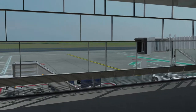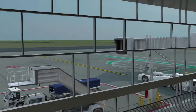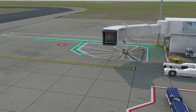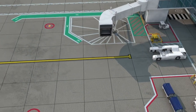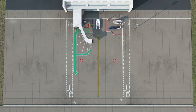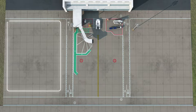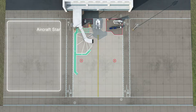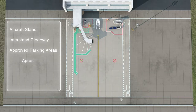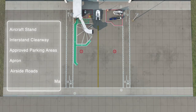The aircraft stand and roads and areas that surround it can be both busy and hazardous. In this video we will highlight the markings that allow you to identify the layout of these areas and help you operate safely around them. There are six key areas: the aircraft stand, the interstand clearway, and the approved vehicle and equipment parking areas. These three areas combined form the apron. Additionally we can see the airside roads and the manoeuvring area.